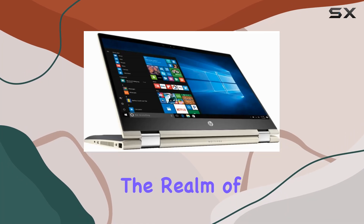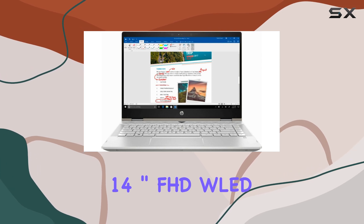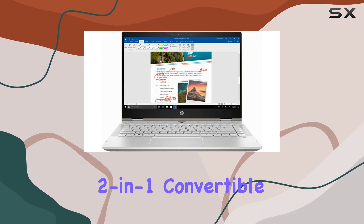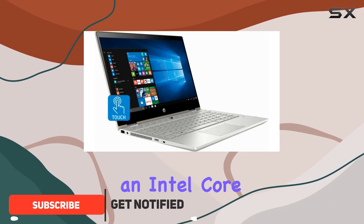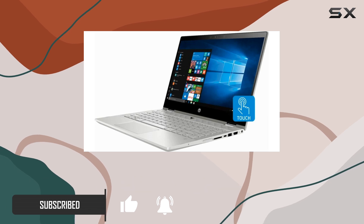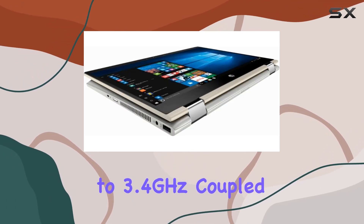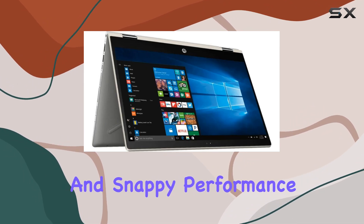Today, we're delving into the realm of versatility with the HP Pavilion X360 14-inch FHD LED touchscreen 2-in-1 convertible laptop. This sleek silver marvel boasts an Intel Core i5-8250U processor, offering clock speeds of up to 3.4GHz. Coupled with 8GB of DDR4 RAM, it promises smooth multitasking and snappy performance.